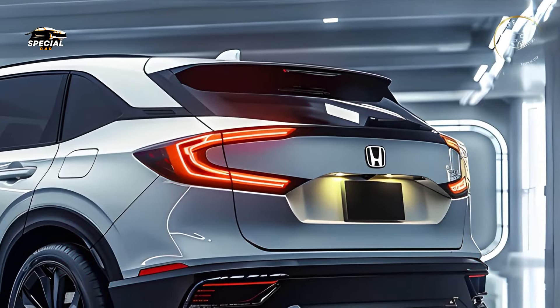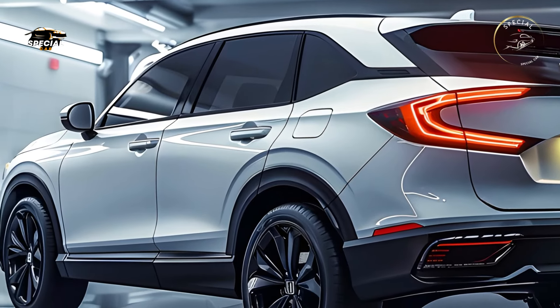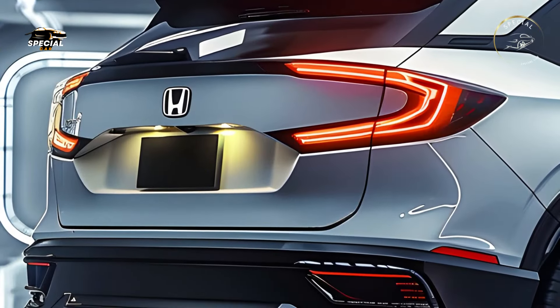One of the largest cabins in its class, the CR-V leads in adaptability. Ample legroom, supportive seating, and over 39 cubic feet of cargo space make the CR-V comfortable for families and explorers alike.